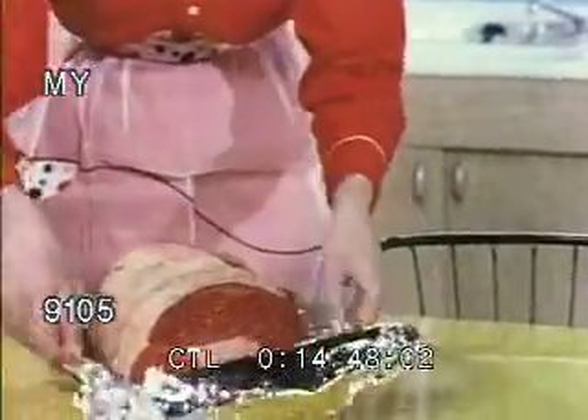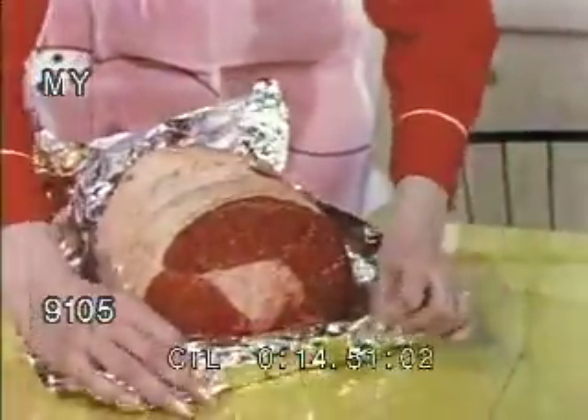It conducts cold to speed up freezing and distributes heat evenly while cooking.